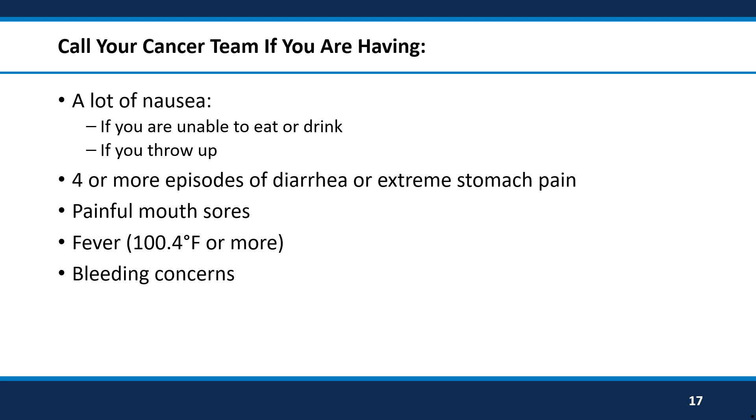You should always call your cancer team if you get so much nausea that you are afraid to eat or drink, or if you have so much nausea that you throw up. Call your cancer team if you have four or more loose stools or diarrhea per day, or if you have really bad stomach pain and cramping. Call your cancer team if you have painful mouth sores that prevent you from eating or drinking. Call your cancer team if you have a fever of 100.4 degrees Fahrenheit or higher, or if you have any concerns for bleeding — whether it be a bruise that is getting worse or not healing, a cut that won't stop bleeding, or if there is blood somewhere that it shouldn't be.